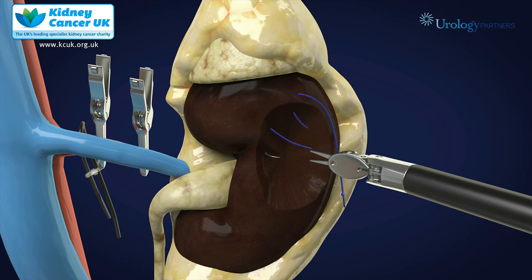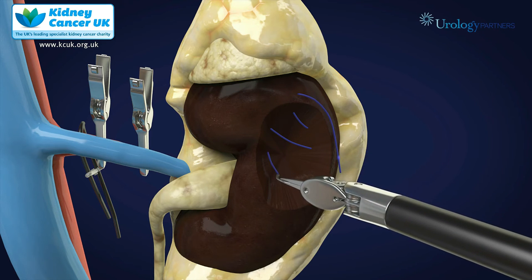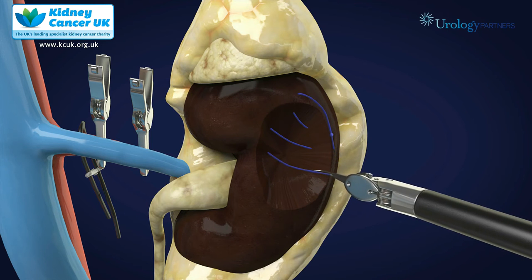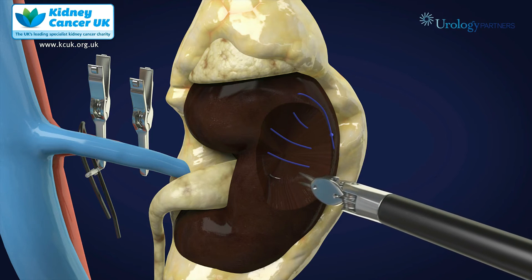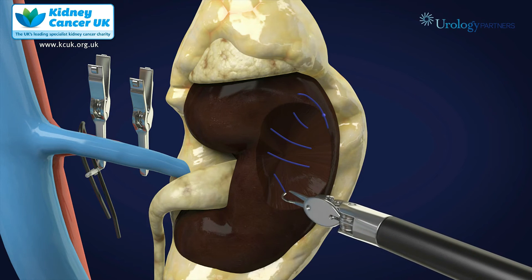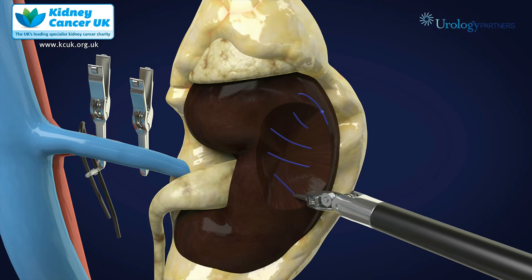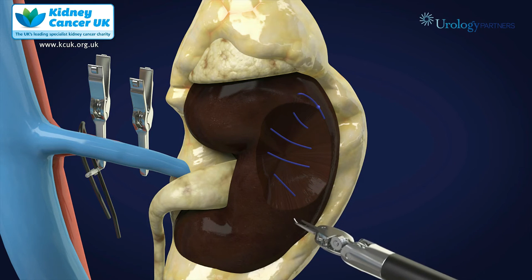I initially start the closure of the defect by running a suture across the base, and this will get control of the larger blood vessels and the drainage system of the kidney, hopefully minimising the risk of both those complications. The articulation of the robotic instruments allows one to place the sutures at almost any angle one wants, to make sure the sutures are placed in the best possible position to have the best outcome in controlling particularly blood vessels.